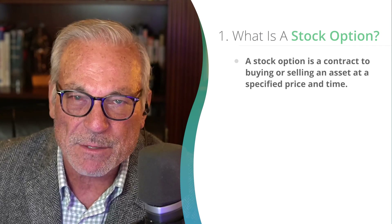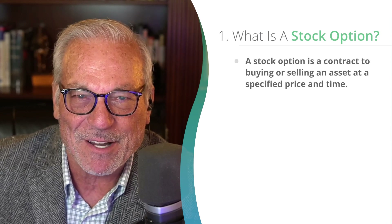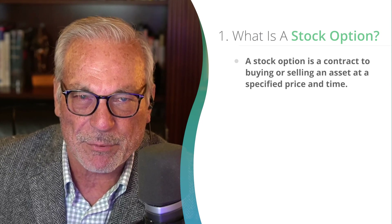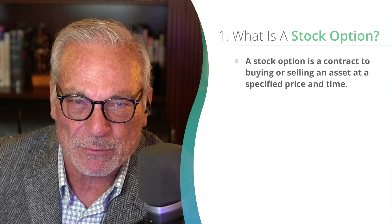It can take a little bit of time to understand how options work. That's what we spend a substantial amount of time on in the Rule One Virtual Workshop — helping you learn how to do that properly so you can really create great cash flow. Just go register at the link below and we'll get you into the workshop.